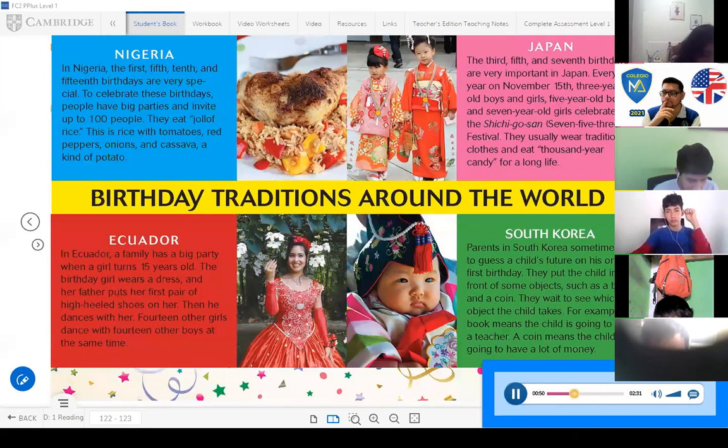Japan: The third, fifth, and seventh birthdays are very important in Japan. Every year on November 15th, three-year-old boys and girls, five-year-old boys, and seven-year-old girls celebrate the Shichi-go-san — seven, five, three — festival. They usually wear traditional clothes and eat thousand-year candy for a long life.